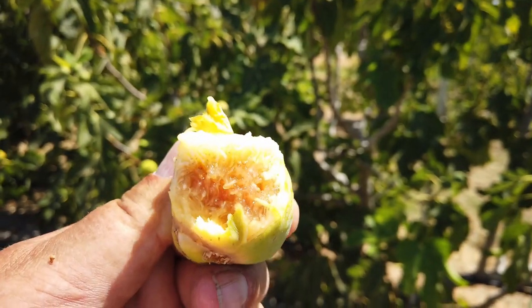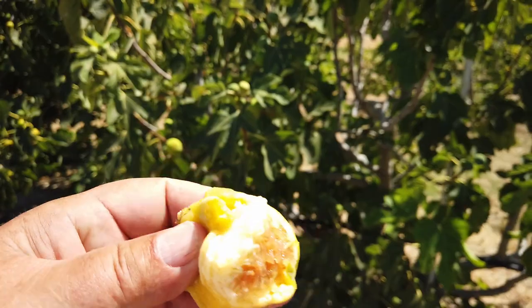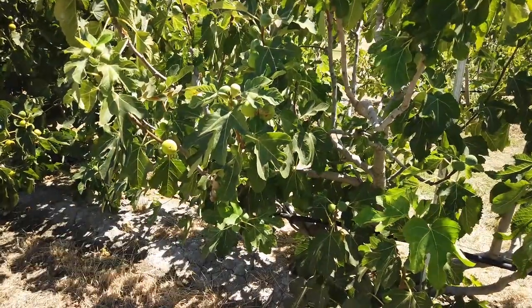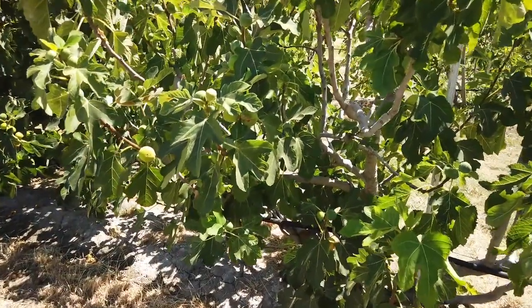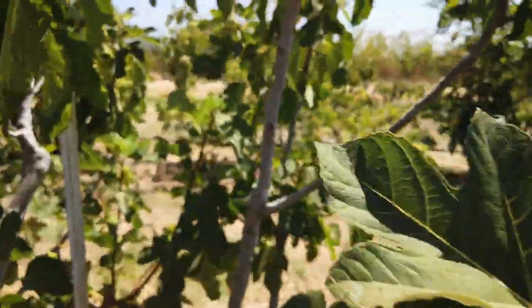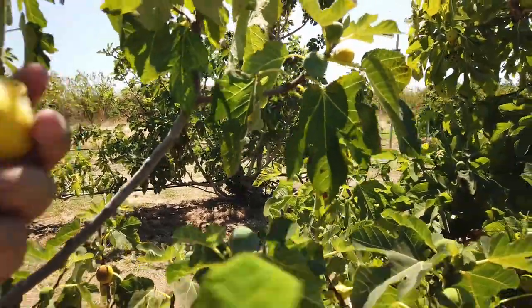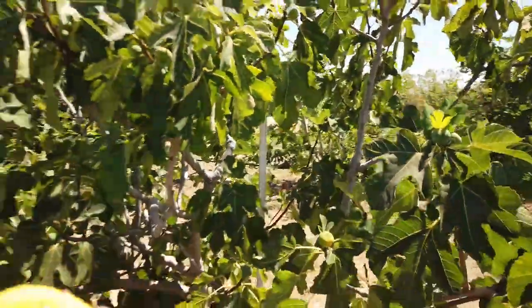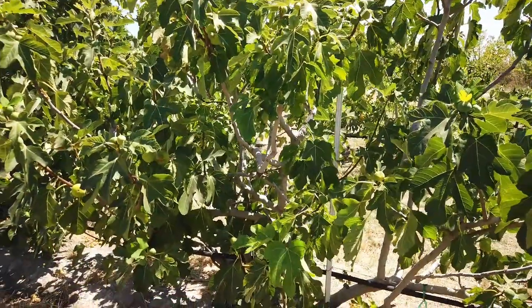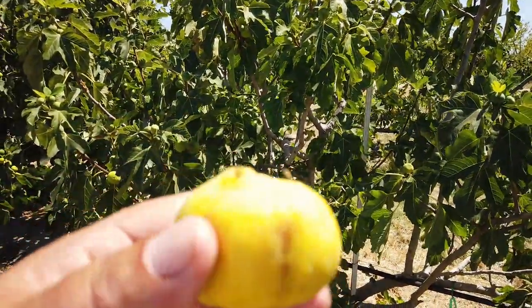It's a very sweet fig. It's one of those where if you squeeze it, it can pop right out of the skin. I'd say it tastes like honey. Let me grab one more over here just to show the size — nice, not huge, but a large fig. Again, this is called Sanmiro Piro.